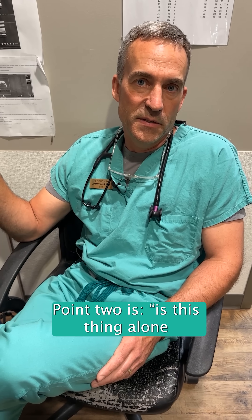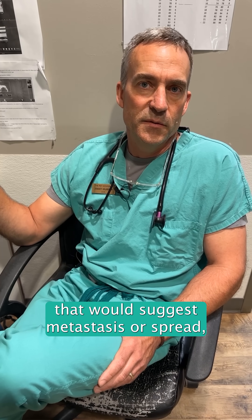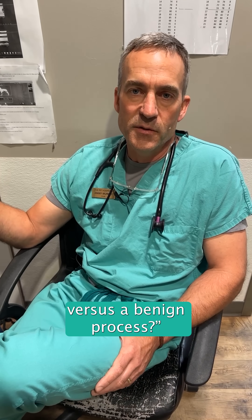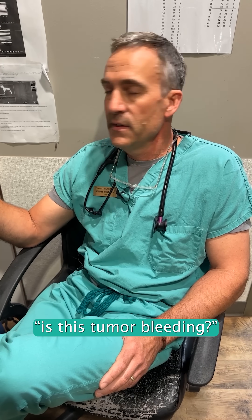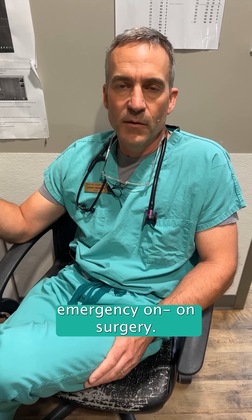Point two is whether this thing is alone or if there are other tumors that would suggest metastasis or spread, which would imply malignancy versus a benign process. The other thing we want to determine is whether this tumor is bleeding, because if it is, that incites emergency surgery.